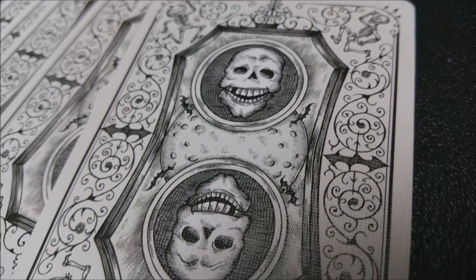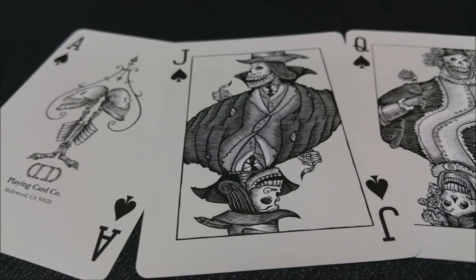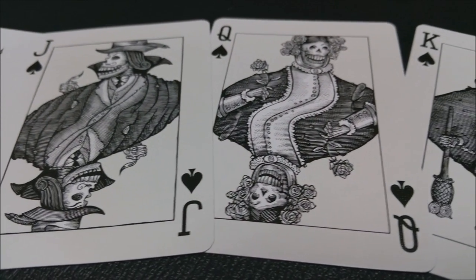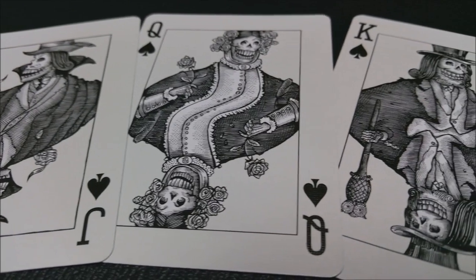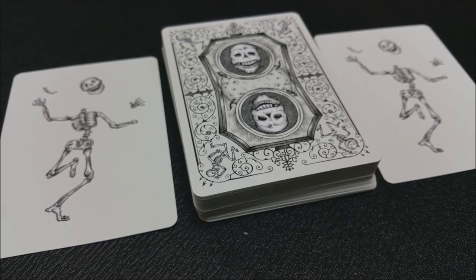The deck itself just has a customized back and customized court cards, but the pips and index cards are all pretty much the same. You're not going to get any gaff cards. What you'll get are two original skeletal jokers and a couple of different ad cards. But the cool thing about the Fulton's deck is the inside tuck lining on the tuck case.